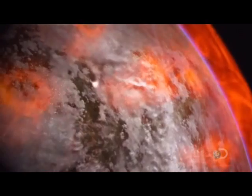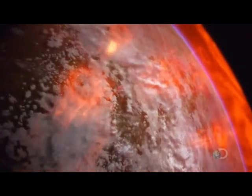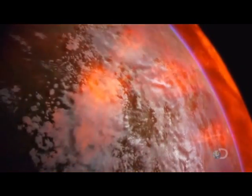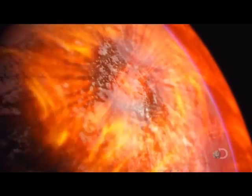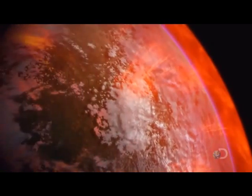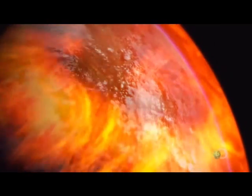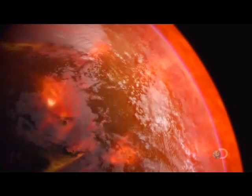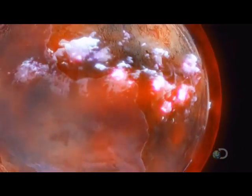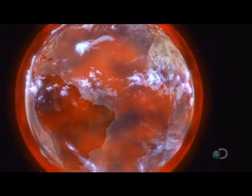This is the ionosphere — a thin veil of mostly hydrogen and helium gas. Now, for the first time, it's possible to see electric charge interact with this rarefied realm. The ionosphere acts as an electrical conductor; it distributes the charge all around the globe. And we now know that without this global electrical circuit, there may well be no life at all.